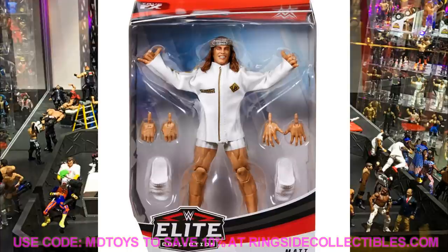If you want to pre-order Elite Series 78, go over to Ringside Collectibles and use promo code MDToys to save 10%. This is a must-have, a pre-order figure — that jacket makes it worth it alone.